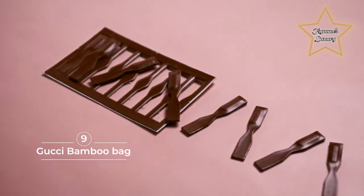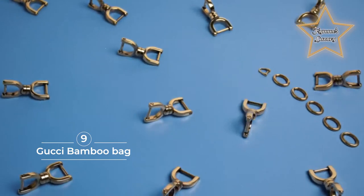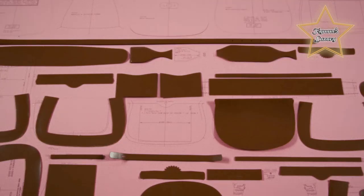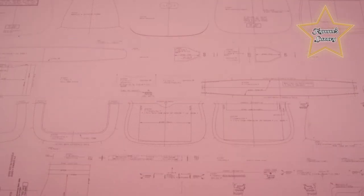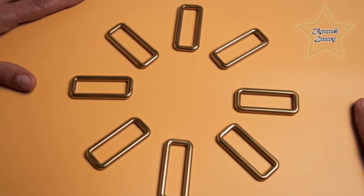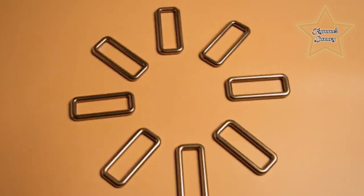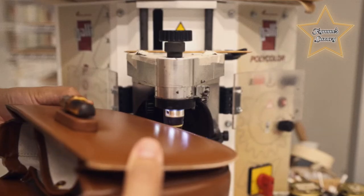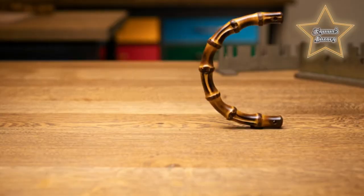9. Gucci Bamboo Bag. Crafting the bamboo handle is a meticulous process that combines traditional techniques with expert craftsmanship. Skilled artisans shape and bend mature bamboo stalks by fire, creating its distinctive curve. With careful finishing touches — including sanding, polishing, and a protective coating — the Gucci bamboo handle showcases the brand's commitment to craftsmanship and the natural beauty of bamboo.